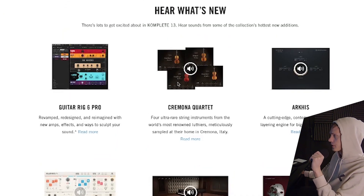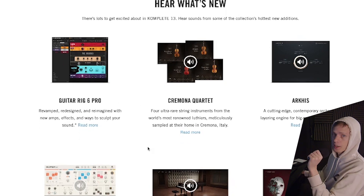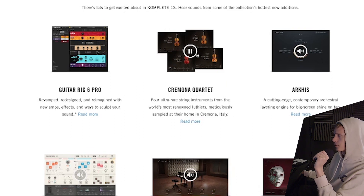What is new? Is it really worth upgrading from Complete Ultimate 12 if I already have that? There's Guitar Rig 6 Pro — I don't use that too much. A lot of people like using that, not only for the guitar sounds but just using it as an effects unit; you can do some really cool stuff with that. Ceremona Quartet — is this new? Certainly sounds authentic.